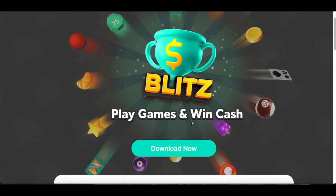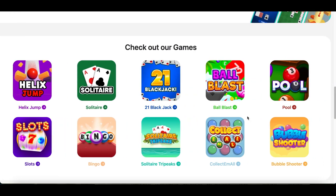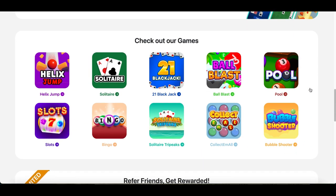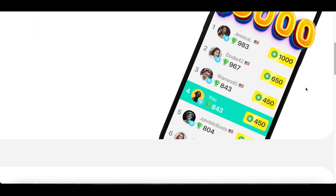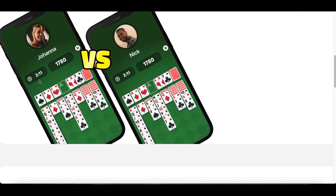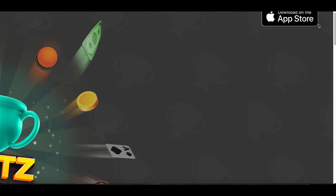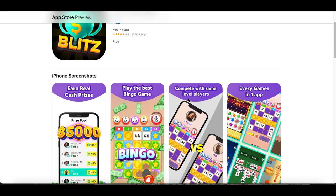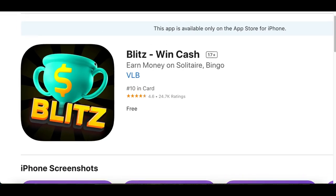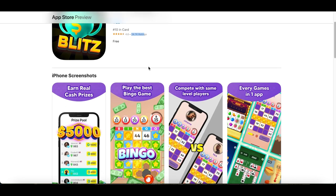Inside Blitz you choose whatever game you want to play — solitaire, eight ball pool — games you're probably already playing for free. You're going to play against real people around the world, basically making bets and playing games for cash. You can download this app on your iPhone or Android — on Android you will need an APK to install it. It has a 4.6 out of 5 star rating with over 24,000 reviews, making it one of the best apps that'll pay you to play games.